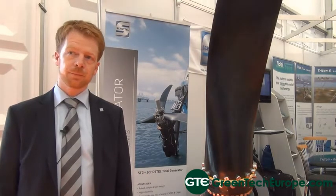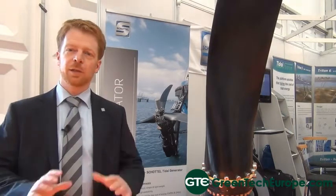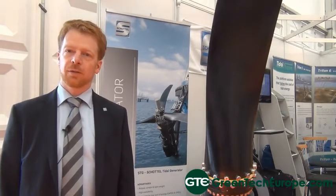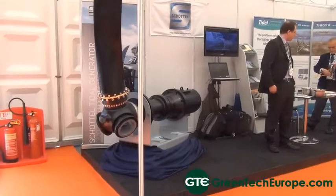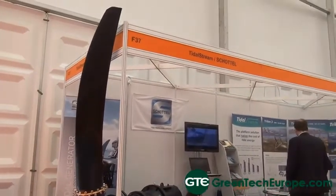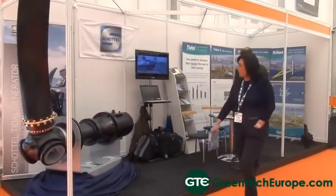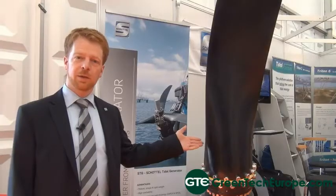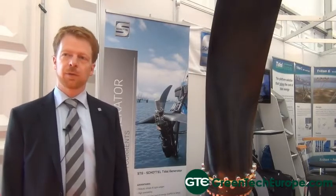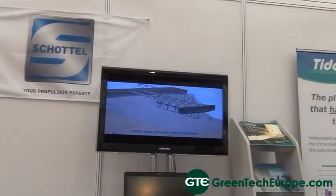Where do you see tidal turbine technology going in the next five years? As soon as we, as an industry, prove the commercialization and reduce the cost of energy, I'm very much looking forward to an established industry in five years because there's a need for renewable energies. Tidal energy is the most reliable renewable energy source because it's very predictable. We are proud to announce that we just yesterday sold two of these devices to a developer called Sustainable Marine Energy, which develops a tidal platform called Plat-I. We will deploy two of these turbines in autumn this year.